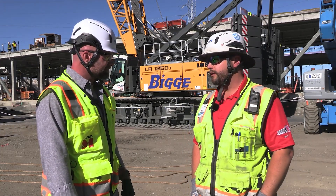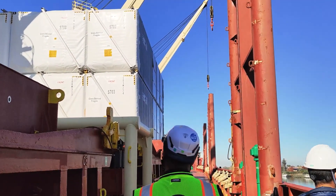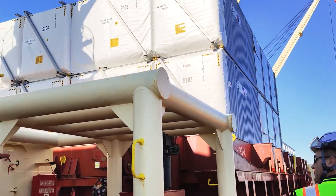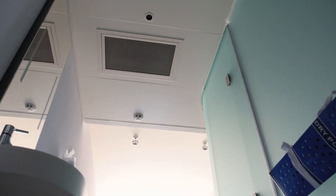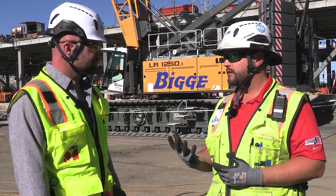So it starts just like any other typical build — we build the structure first. CIMC, our fabricator, basically builds shipping containers. We build the framework of the container, it all gets fully welded together, we do the corrugated siding around the perimeter of the unit, and then we start the interior fit out. We frame the walls and do the rough-in.